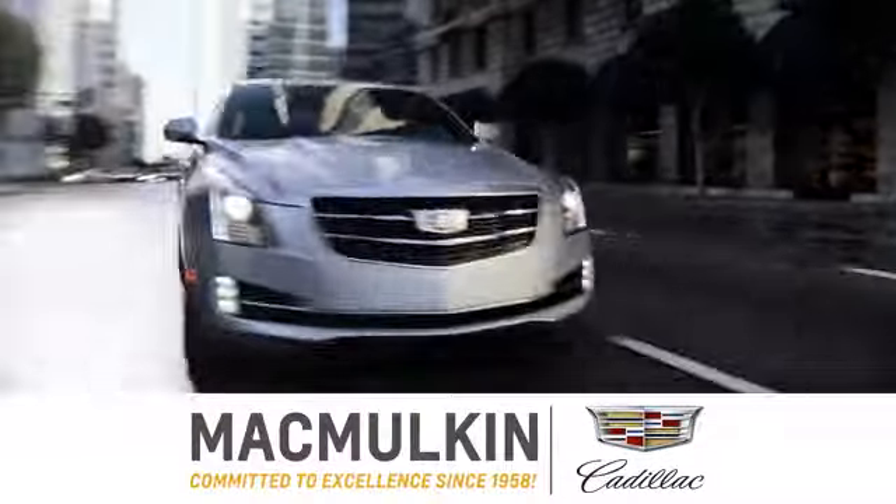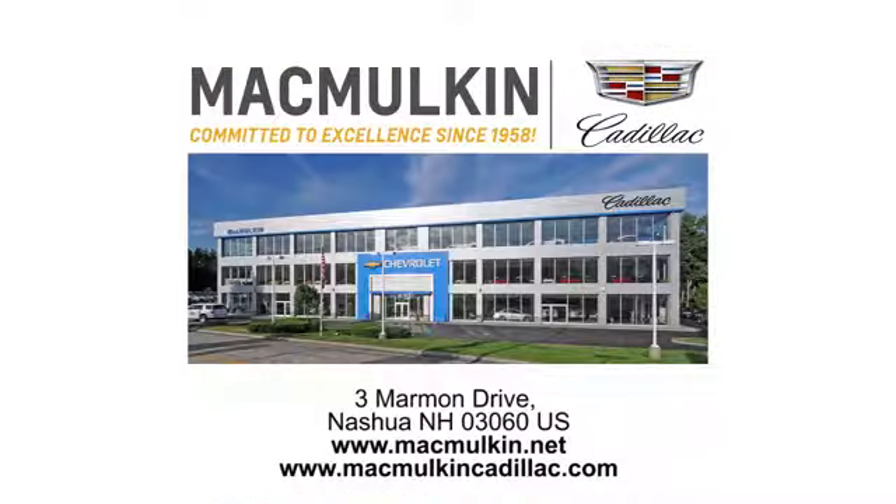Hurry in today for a test drive. Call, click, or stop into McMulkin Cadillac today. We've been committed to excellence since 1958.